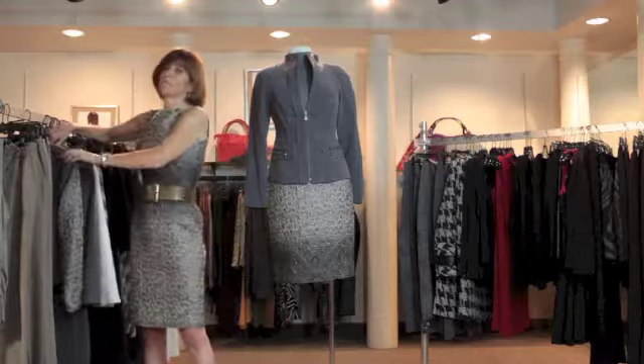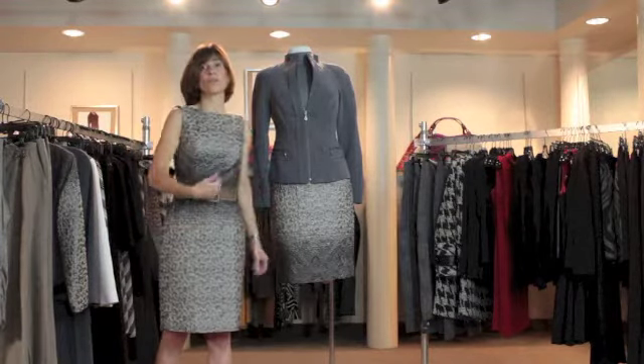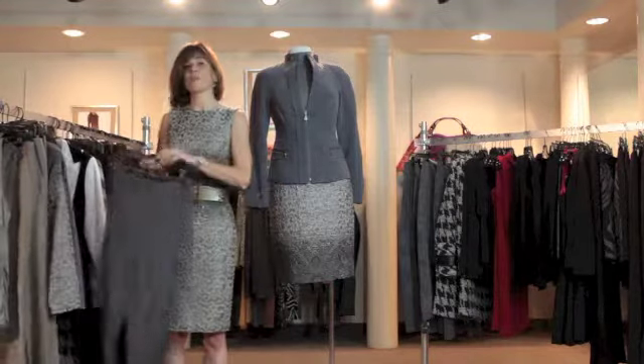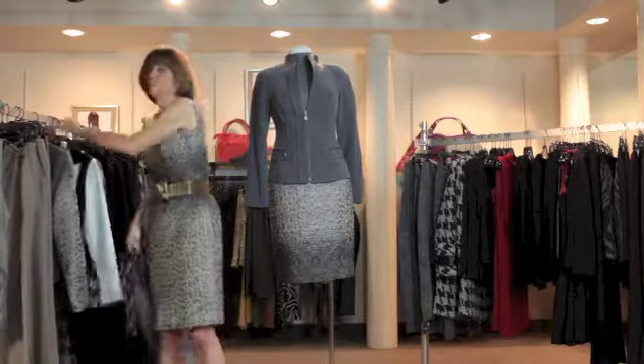Donna's also famous for mixing and matching. For example, her beautiful gray tailored jacket takes the skirt or the dress to work, and yet if you want even more value out of the jacket, wear her simple pants or her perfect pencil skirt.